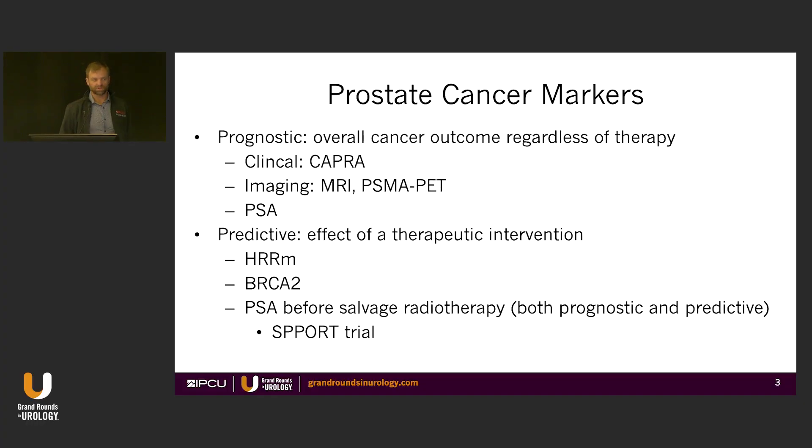So prostate cancer markers — I'll try to skip some of the things that may overlap with what Matt's already gone over. When I think of it clinically, I break them into two categories: prognostic and predictive. We're very good at prognostic. Predictive is really the holy grail for markers, and we're just not really there yet — that's the effect of a therapeutic intervention, not just whether this is a bad cancer.